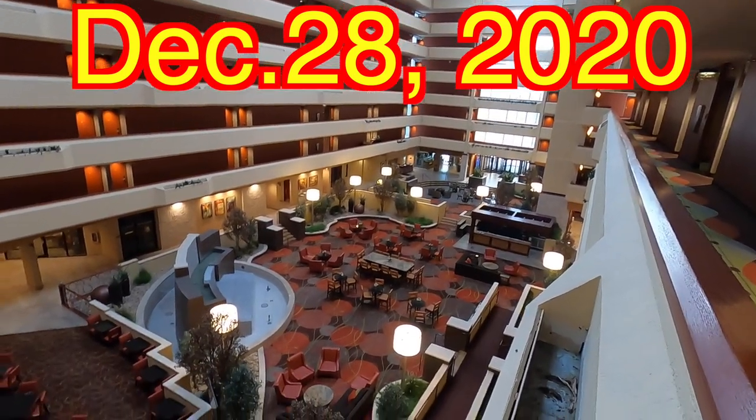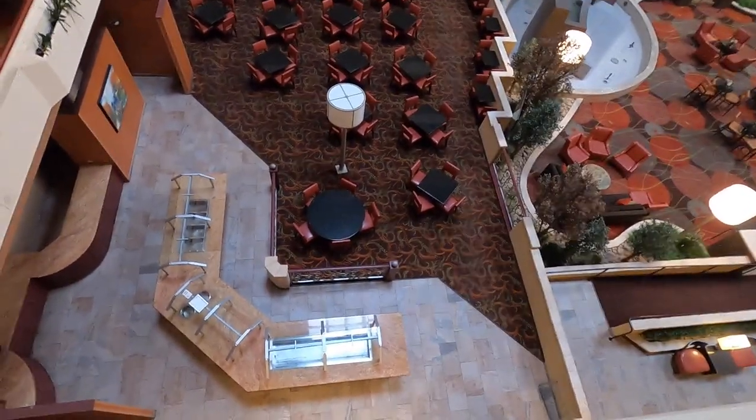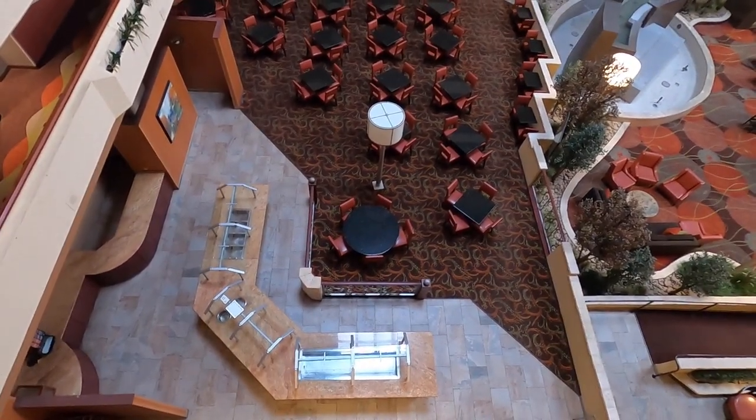Good morning from Springfield, Missouri. Last year when I was staying here at the University Plaza they had a nice breakfast buffet style where you could get all kinds of food, but this year no such luck here at the University Plaza in Springfield, Missouri.